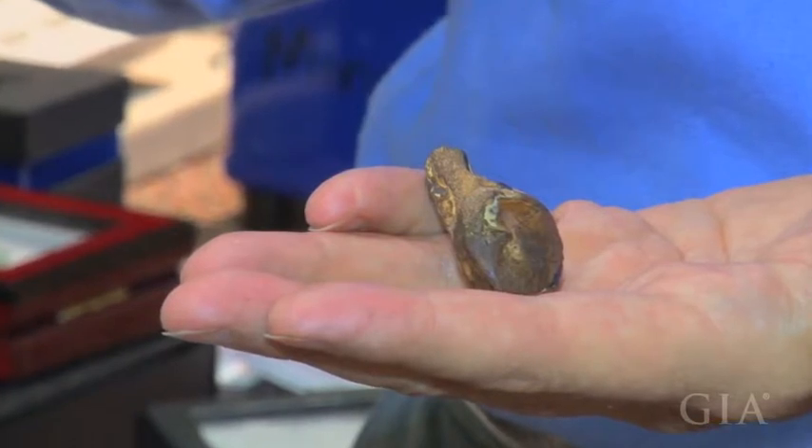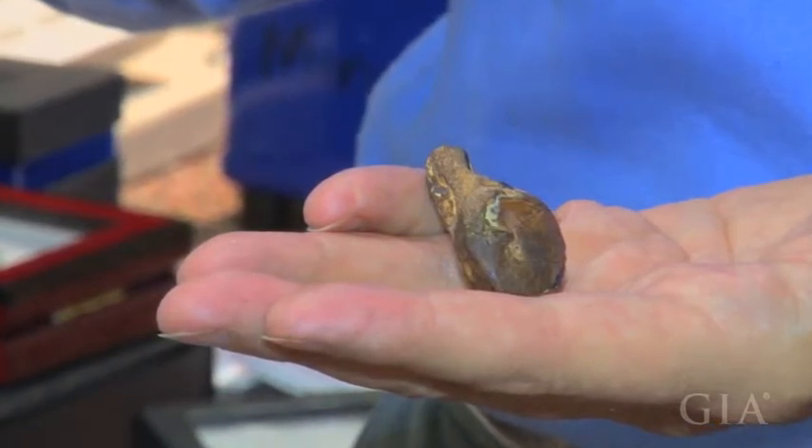When the miners find these, they typically will break them or cut them open, because sometimes they have opal inside.